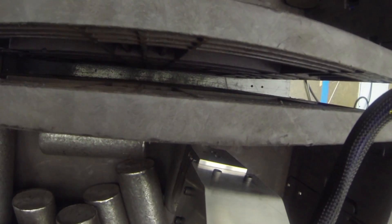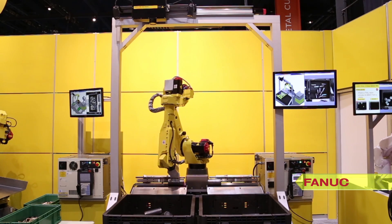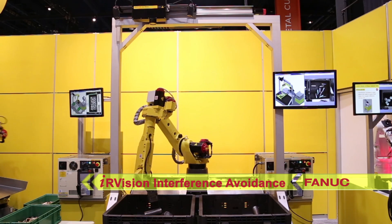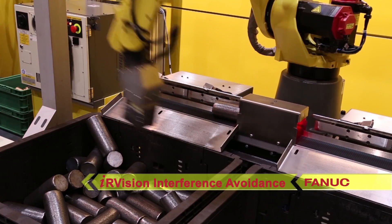This next-generation 3D area sensor from FANUC also comes equipped with a higher resolution mode for greater 3D location precision, and uses FANUC's IR Vision interference avoidance feature to prevent the robot and tooling from coming into contact with the bin walls.